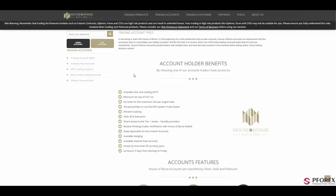Here are also some benefits to House of Bourse account holders. The benefits include one-click trading, also known as OTC, a minimum lot size of $0.01, no limits for the maximum lots per single trade, scalping and expert advisors also allowed, NDD and ECN execution, and much more.